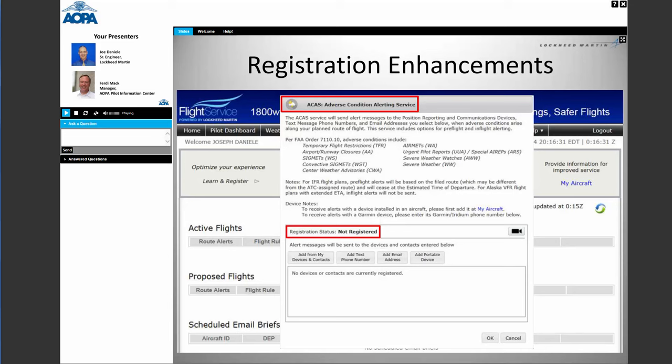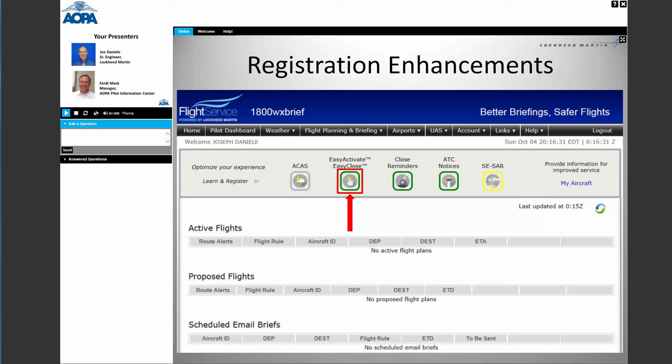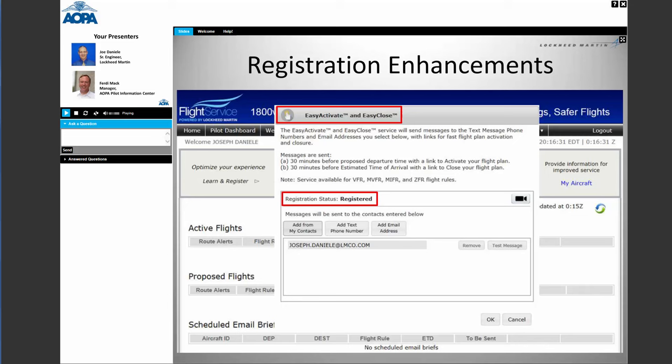To register for ACAS, just put in your email address or text message number and we'll start sending alerts. The next service is Easy Activate and Easy Close — a great feature for VFR pilots. We send you an email or text with a link; touch that link and your flight plan is active. Same for Easy Close — touch the link and your flight plan is closed. No phone call required, and no half-duplex communication over VORs anymore, as long as you have an internet or 3G connection.